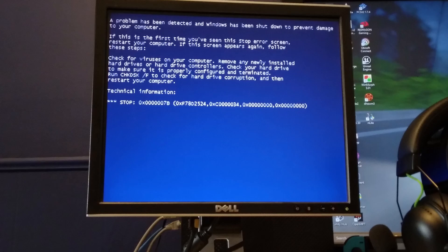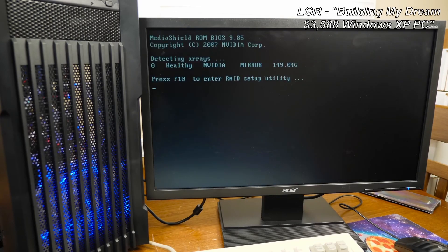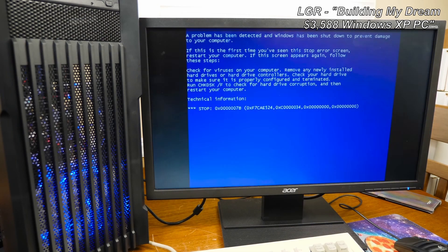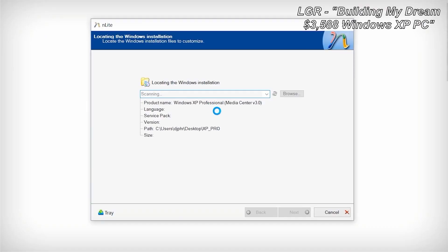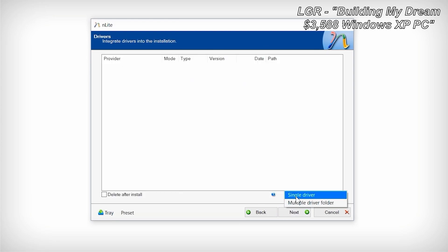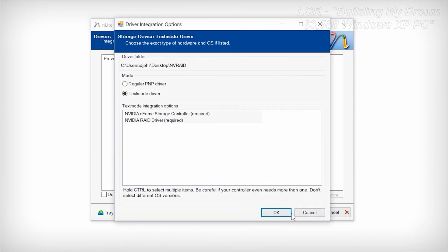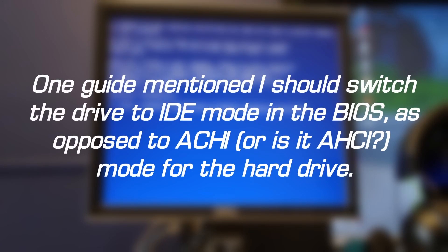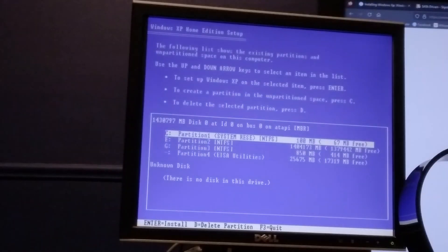LGR had this issue with his XP build — he used a program called nLite to make a custom disk image to install XP with. Try as I might to load the SATA drivers onto the custom disks I burned, I could not escape the BSODs. A bit of Googling led me to switching a setting in the BIOS for ATA modes — it recommended switching from AHCI mode to IDE mode. Switching to that and inserting the installation disk actually made a difference. I could now move forward with installation! Victory!